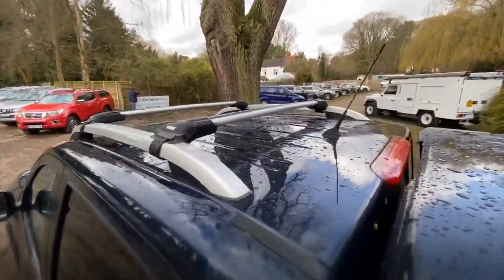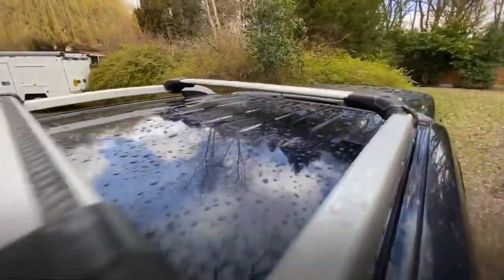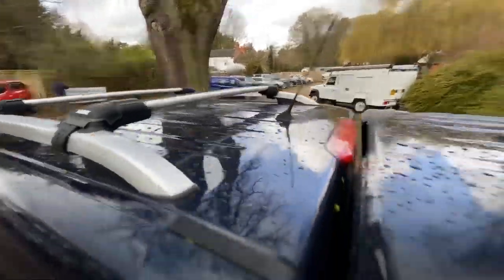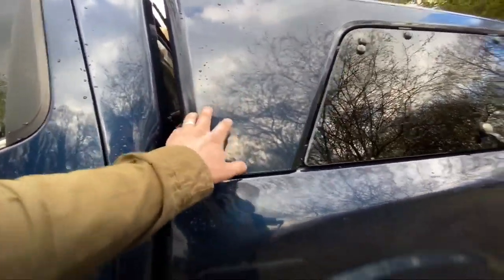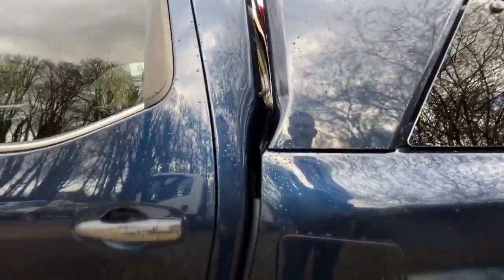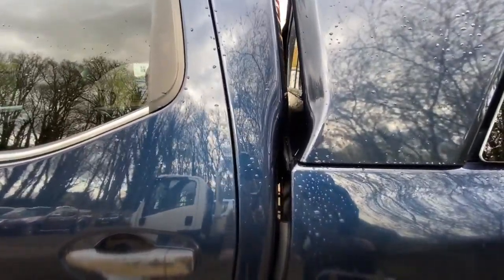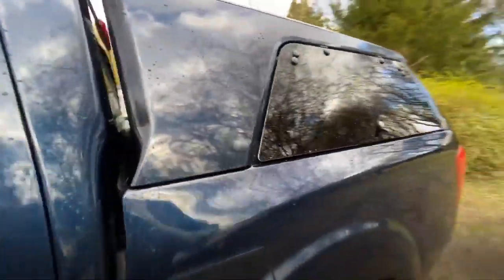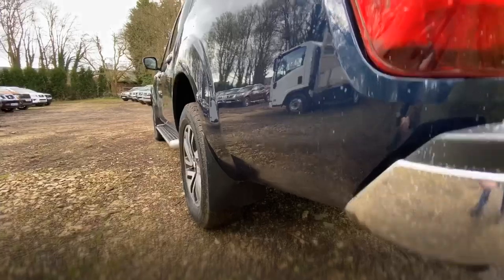Quick look at the roof — they've got some Thule bars fitted and the roof panel is in good condition, nice and straight. On to the rear quarter — we can see there's a really high quality canopy on the back. I believe this is a Nissan canopy and it would have been very expensive when new. Looking at the area where the canopy meets the bodywork gives you a really good indication of the color match — and as you can see, it's spot on.